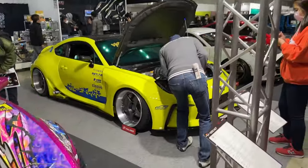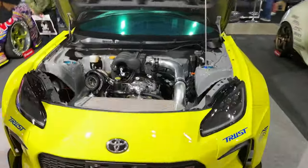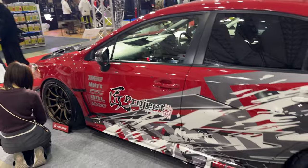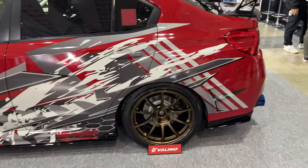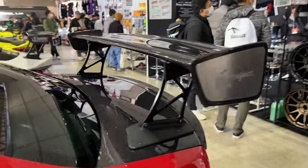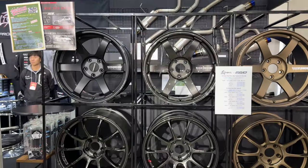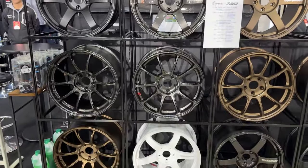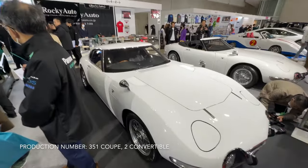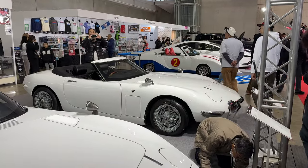Oh, the new 86 — let's see what they did to the engine. Turbo... wait, that's a rotary swap. Red STI — nice. Oh, look at the swing. Very nice carbon trunk.